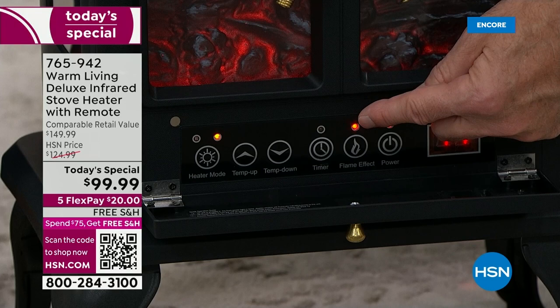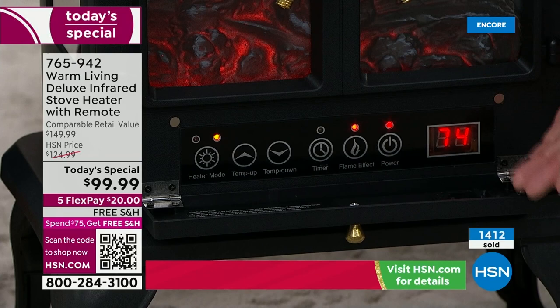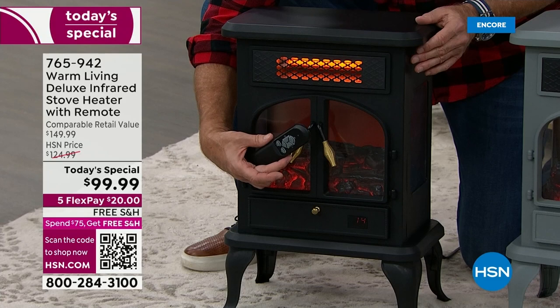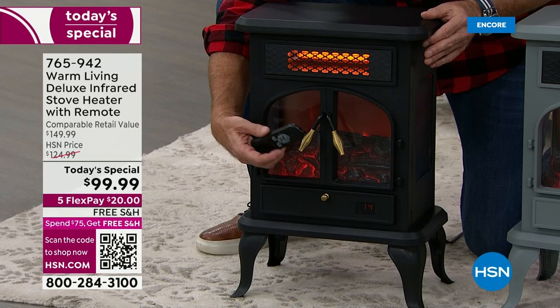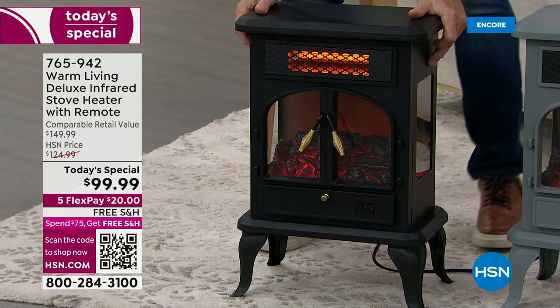You can operate the entire unit with a universal remote. We gave you a universal remote because a lot of people will pick up more than one — one in the basement and one in the living room. If you lose track of them, it doesn't matter, they work on any of the units. You can operate it from the chair or bed you're in without ever getting up. It also has safety features — if this were to tip over, it shuts off before it hits the ground. There's a nice long six-foot cord.